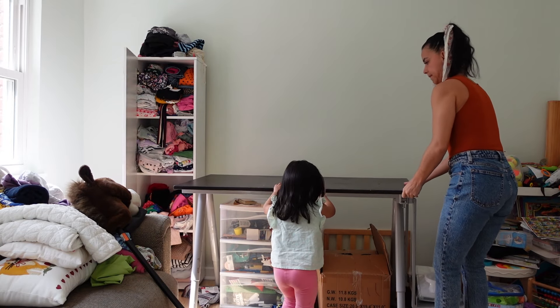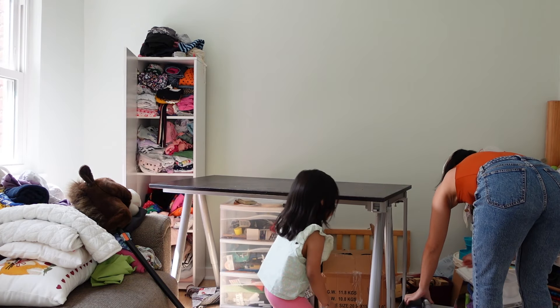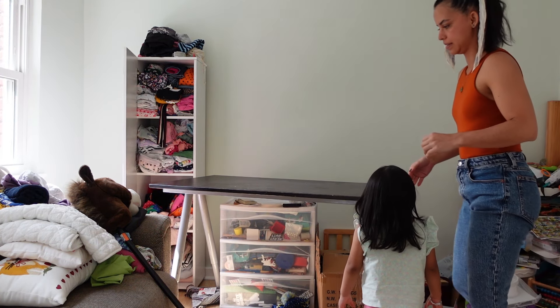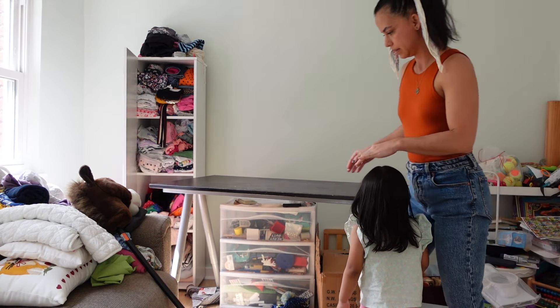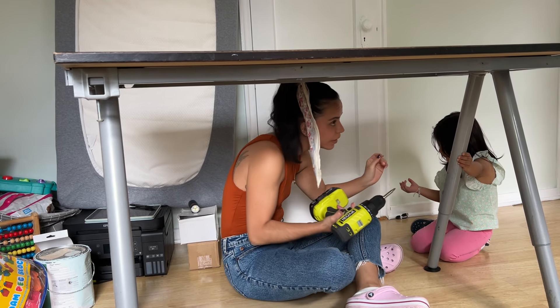With the desk, because it was a little bit too heavy for me to carry down the stairs, we just took it apart and then took it downstairs to where it's going to live now. I put it back together, and M was always working, always helping me.